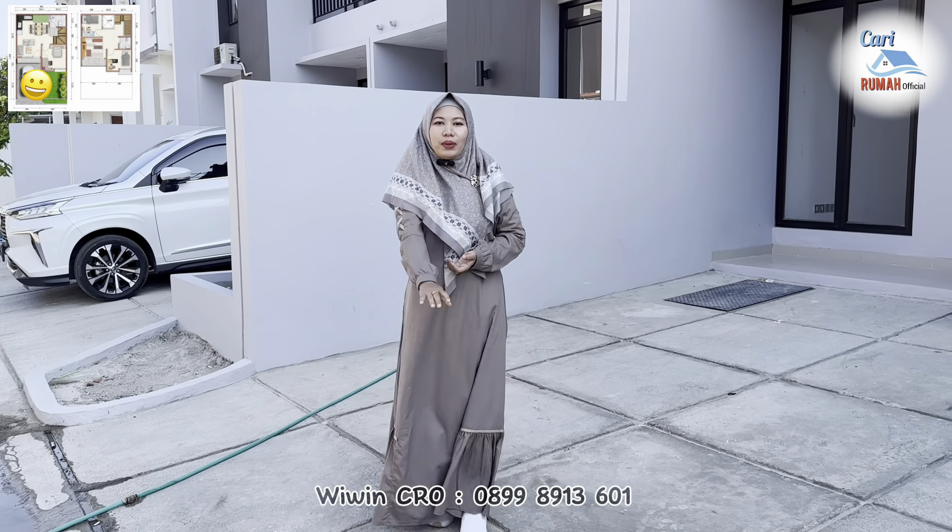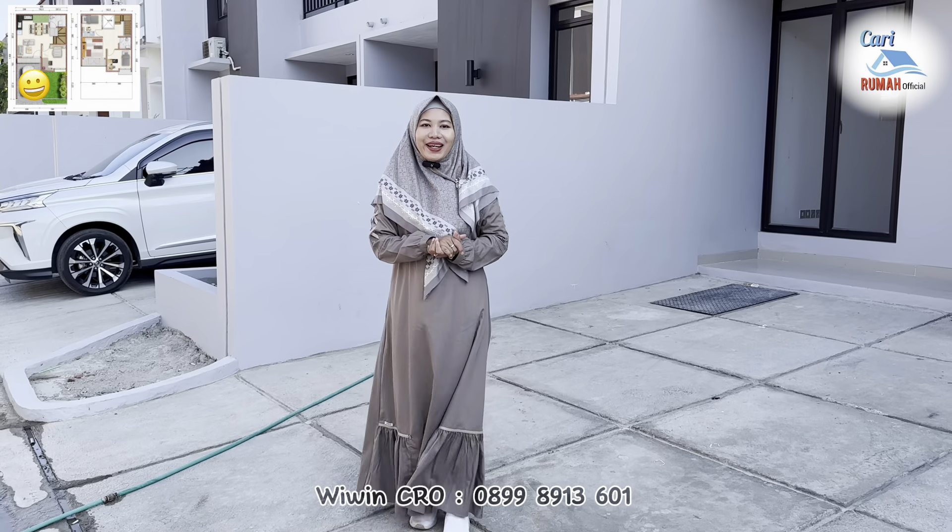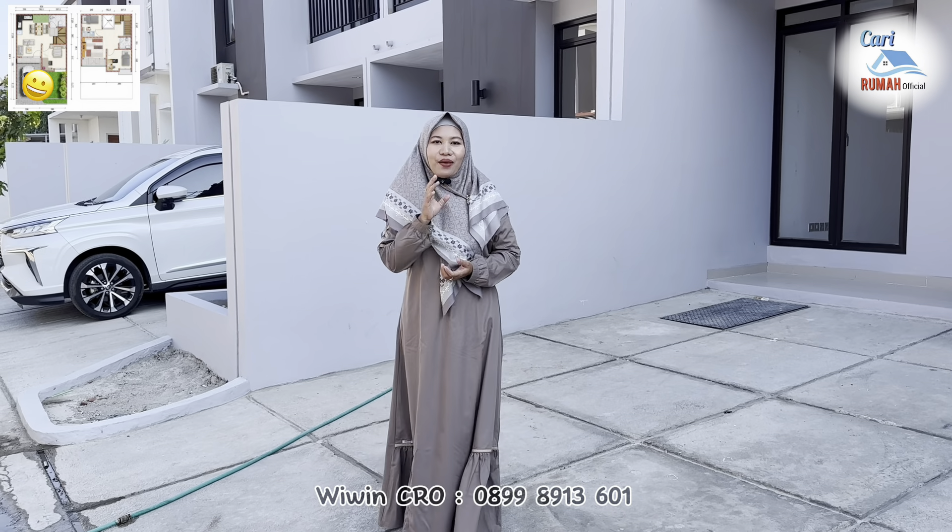Halo semuanya, Assalamualaikum warahmatullahi wabarakatuh. Jumpa lagi dengan saya Wiwi, Marketing Padi Village Karawang.